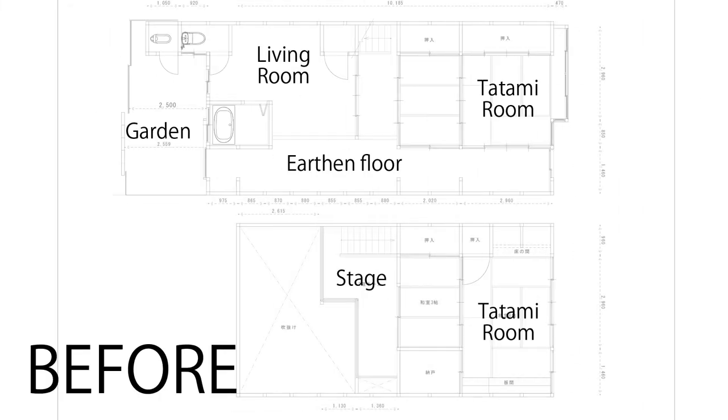This is what the house currently looks like. It's a pretty difficult size for a Kyomachiya that is long and narrow, and you have the earthen floor all the way from the entrance back to the garden.